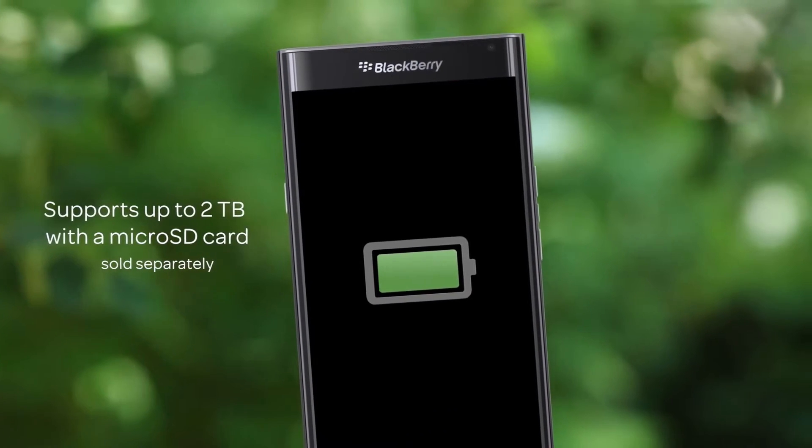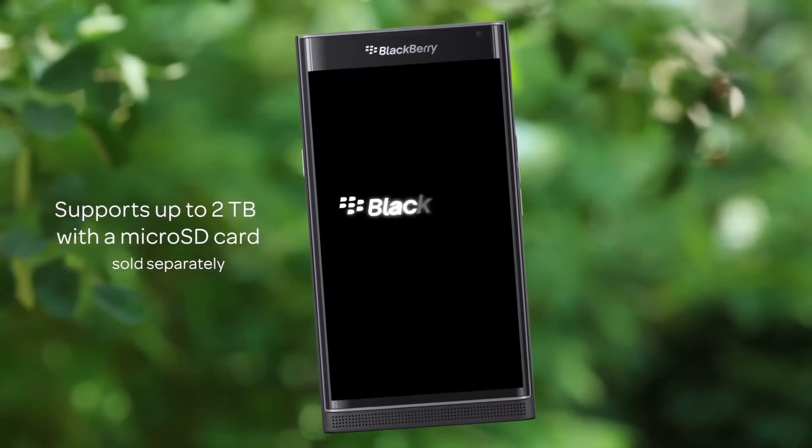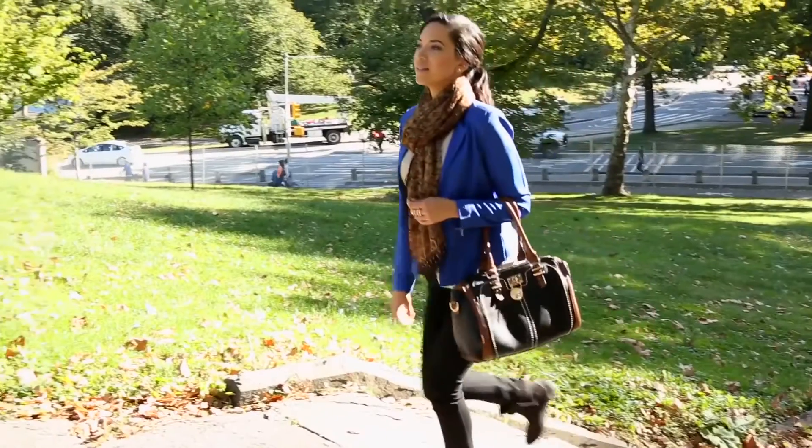With its large battery and expandable storage, you'll have the power and memory you need to get through your day for work or play.